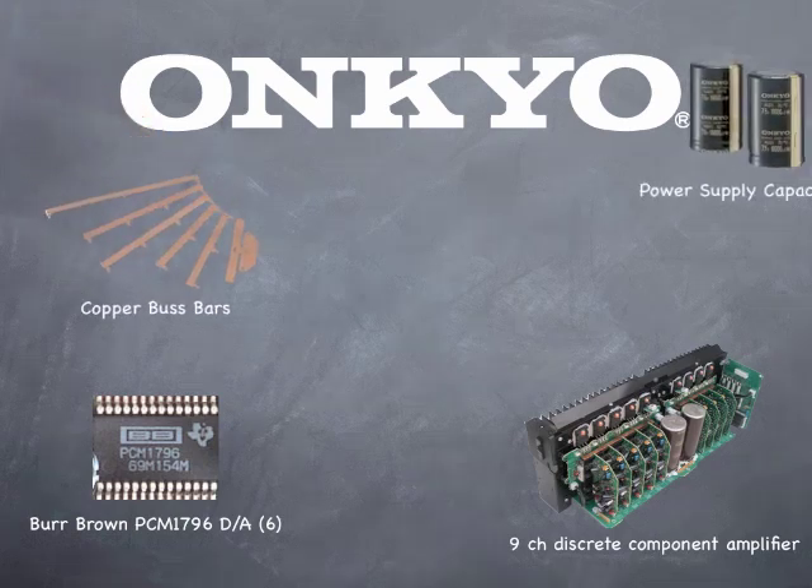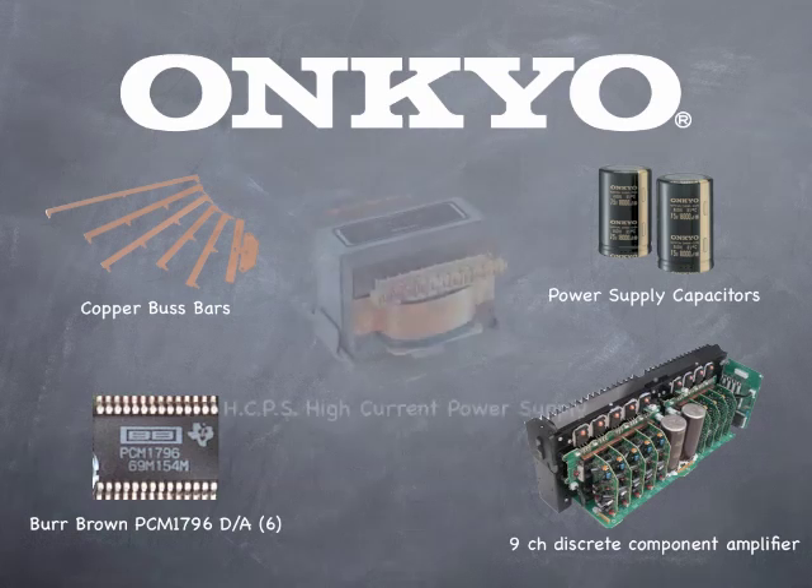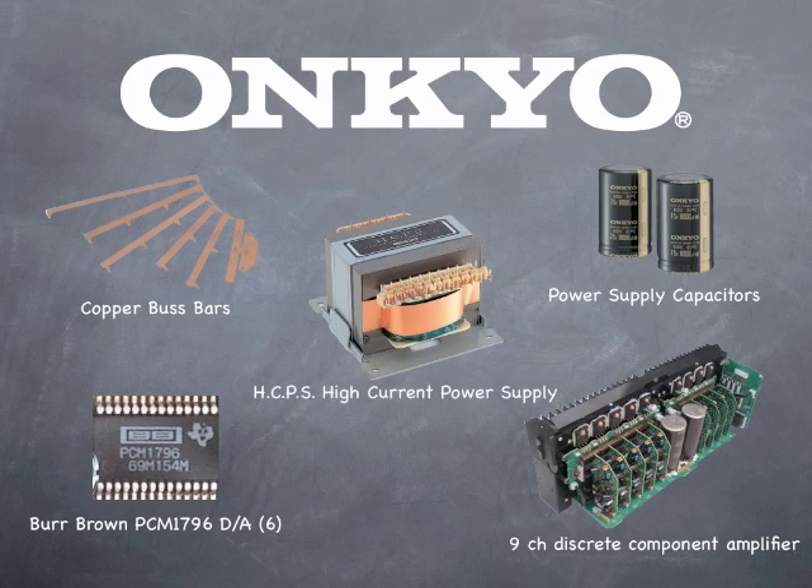Burr-Brown D-A converters, 9 identical discrete component amplifiers, large copper bus bars to reduce noise and increase current capability, and large fast capacitors in the power supply for extra instantaneous current.